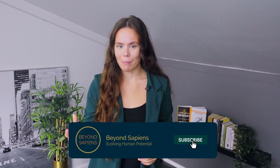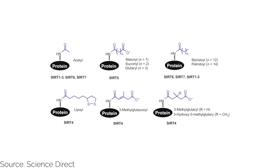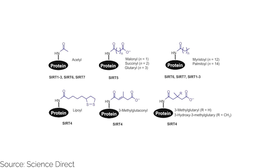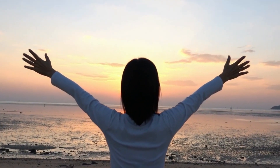SIRT6, also known as SIRTUIN6, is a vital member of the NAD-dependent sirtuin enzyme family, with a multifaceted role in various cellular processes, crucial for your well-being and longevity. Unlike other sirtuins, SIRT6 stands out for its unique ability to directly bind to NAD without the need for an acylated substrate, meaning it can interact with NAD directly without requiring the substrate to be modified by acylation first.